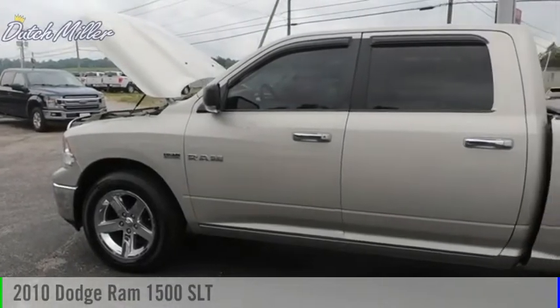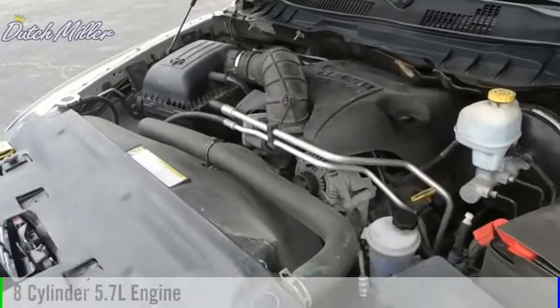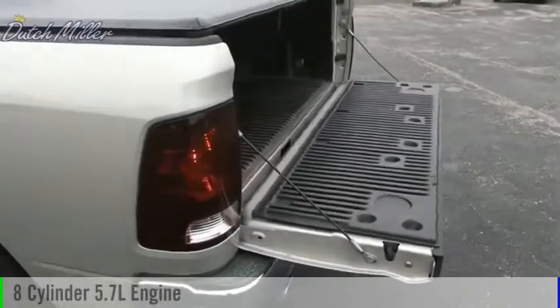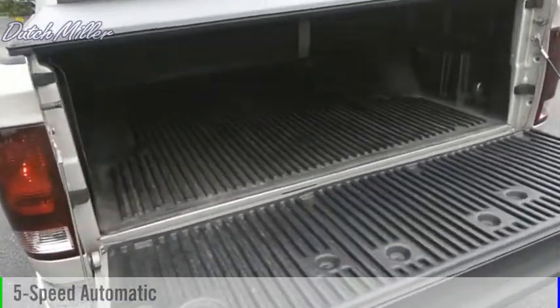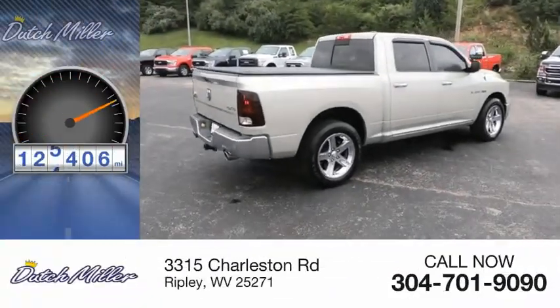Make a great choice today with the 2010 Ram Pickup 1500. This vehicle is powered by a 4-wheel drive, 8-cylinder, 5.7-liter engine and comes with a 5-speed automatic transmission. This vehicle has less than 130,000 miles.